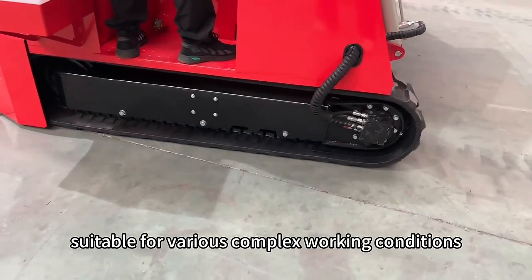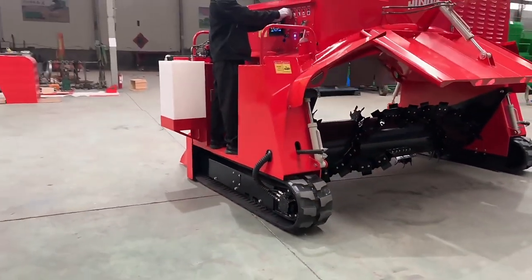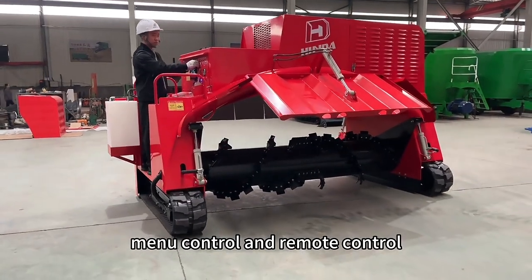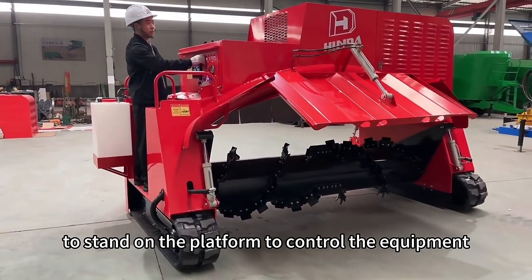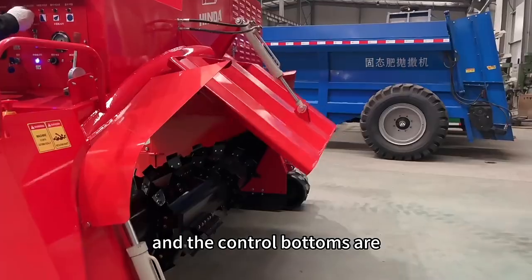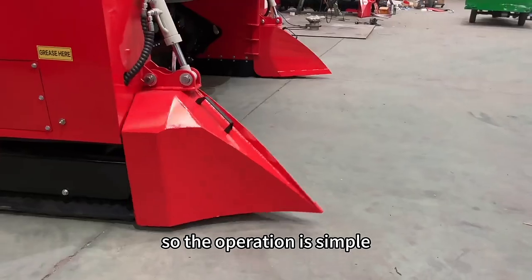It can handle mobile variance and complex working conditions without slipping or damaging the ground. The equipment adopts two modes: manual control and remote control. Manual control requires the operator to stand on the platform to control the equipment, and the control buttons are equipped with description labels, so the operation is simple.